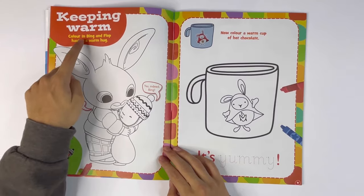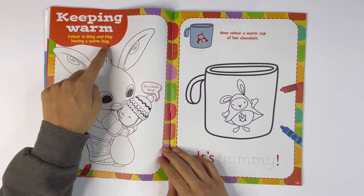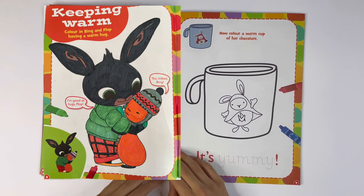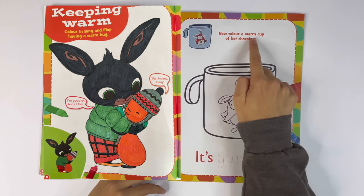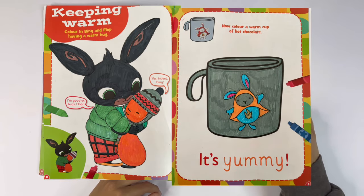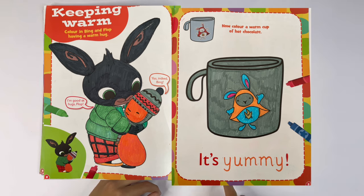Keeping warm. Colour in Bing and Flop having a warm hug. Put the guide here. Now colour a warm cup of hot chocolate. Colour the mug — it's got a picture of Hoppity Voosh on it. It's yummy. You have to trace the word yummy.